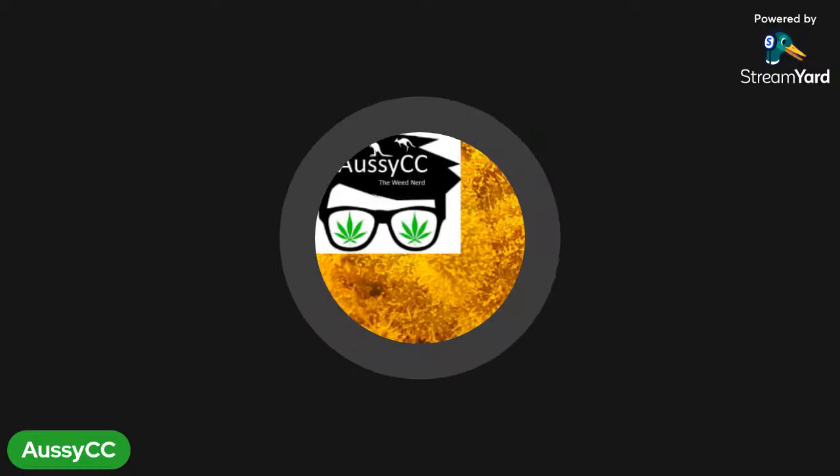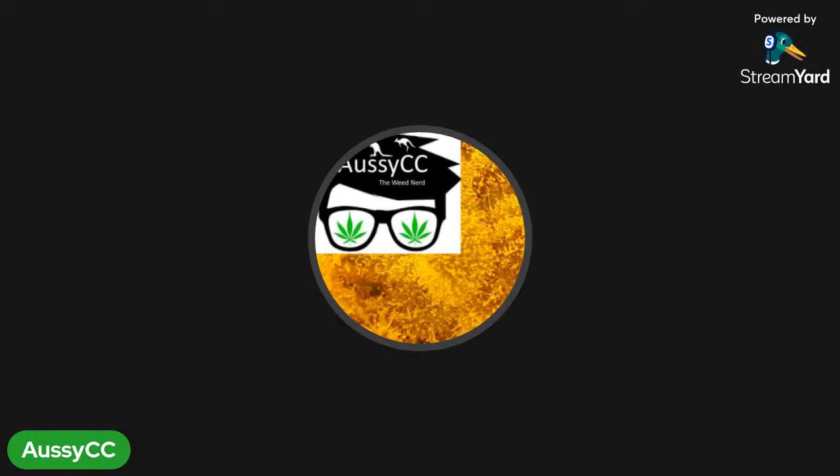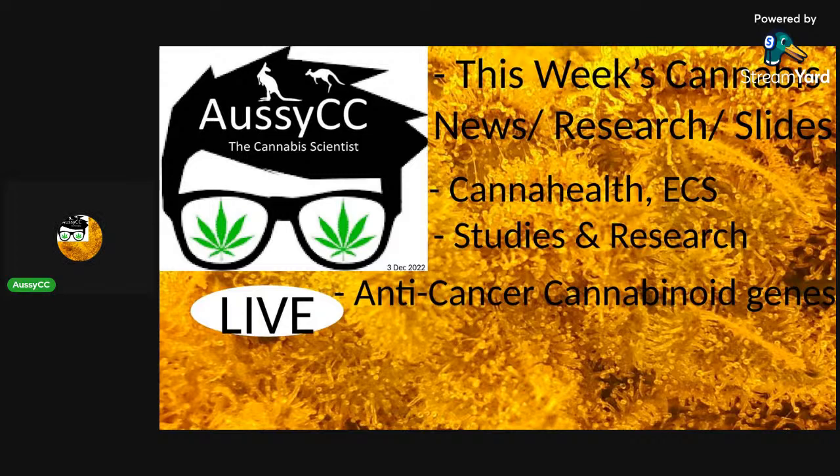Hello, good morning, good evening — welcome to the medical cannabis show, which talks about news and research related to medical cannabis and supports legal activities only. There will be no help with any illegal activities. Today we'll talk about cannabis health, the endocannabinoid system, studies and research, and anti-cancer cannabinoid genes — focusing on the healthy side of medical cannabis and why it can be useful.